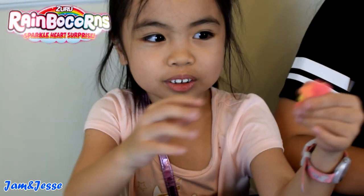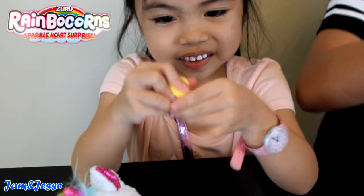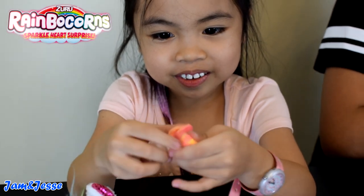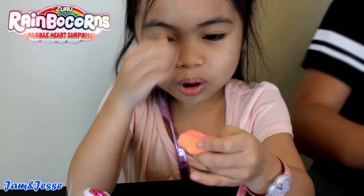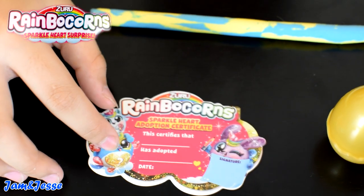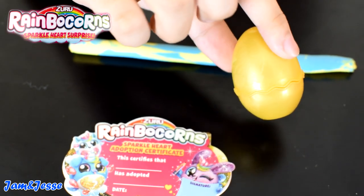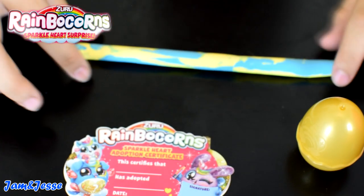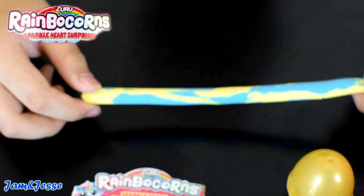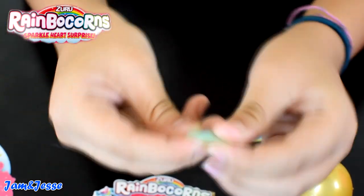Now I'll mix it together. It's turning around. This is what my slime looks like when it's swirled together — this is yellow and blue. And if you mix them together well enough, you get green. See?